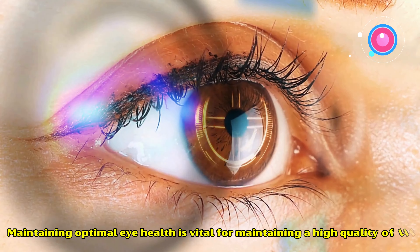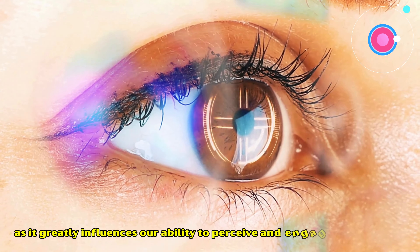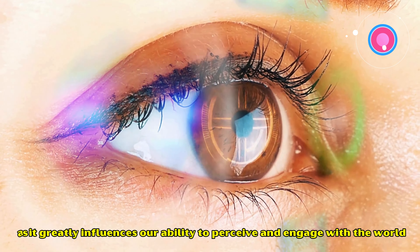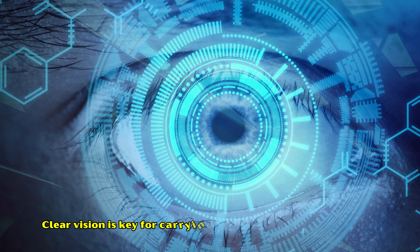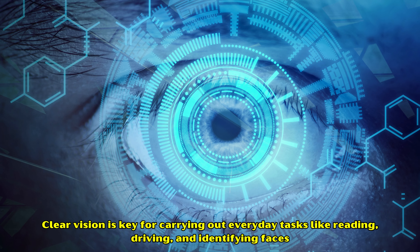Maintaining optimal eye health is vital for achieving a high quality of life, as it greatly influences our ability to perceive and engage with the world. Clear vision is key for carrying out everyday tasks like reading, driving, and identifying faces.